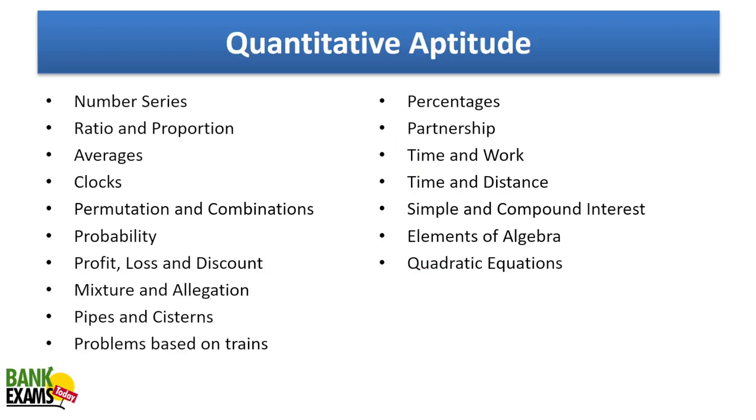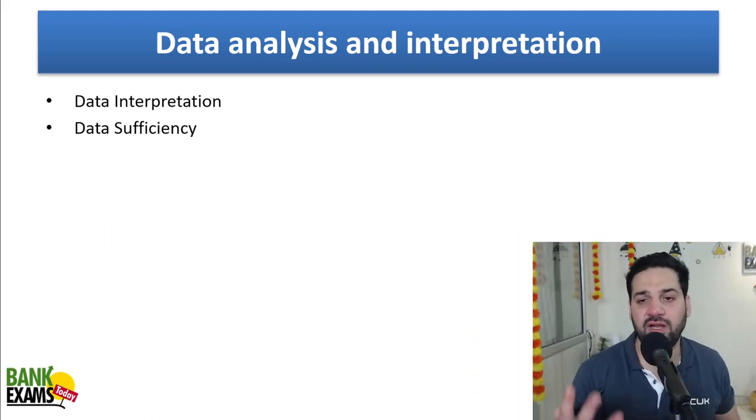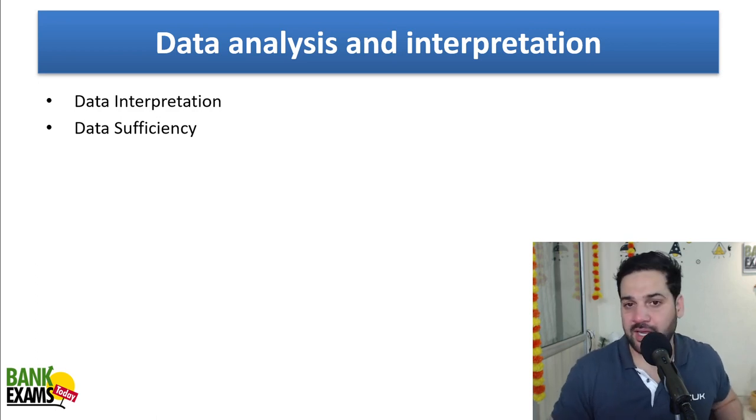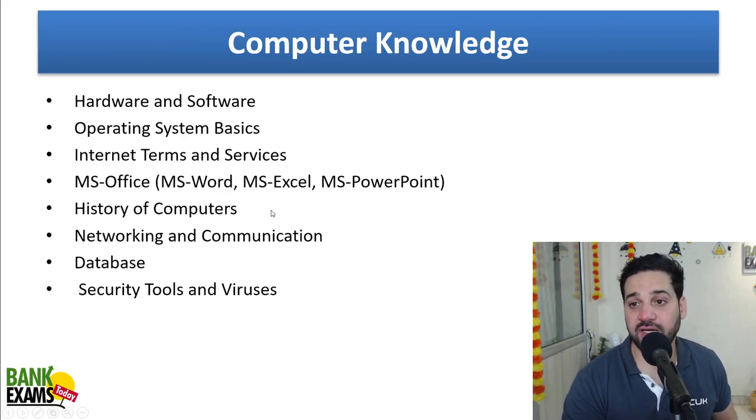In quantitative aptitude, number series and data interpretation are there — data interpretation has a separate section. Topics include number series, ratios, averages, clocks, permutation-combination, and probabilities — though probabilities are not really important and you won't find many questions from those. More important are profit and loss, mixtures and allegations, pipes and cisterns, problems on trains, percentages, partnership, time and work, time-speed-distance, simple and compound interest, algebra, and quadratic equations. For data analysis and interpretation, expect four sets — most probably three DI sets and one data sufficiency set. Practice a lot of data interpretation questions.